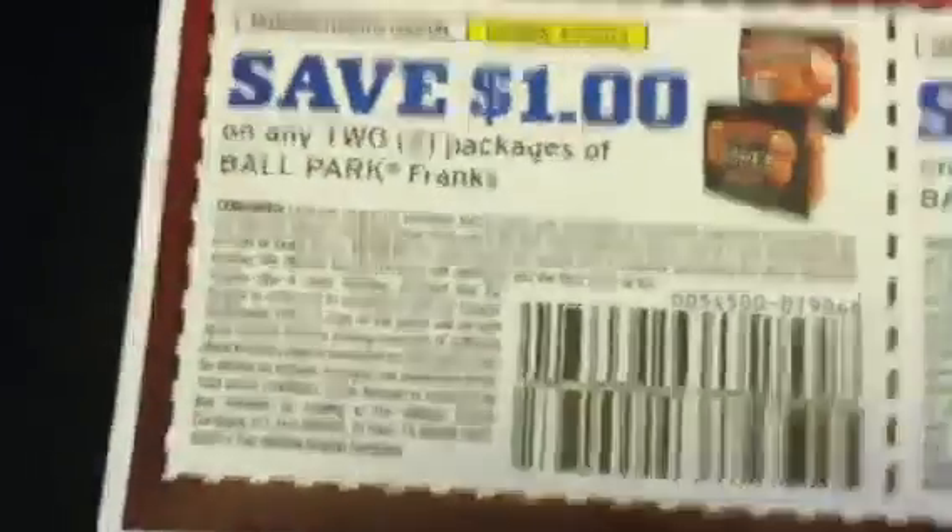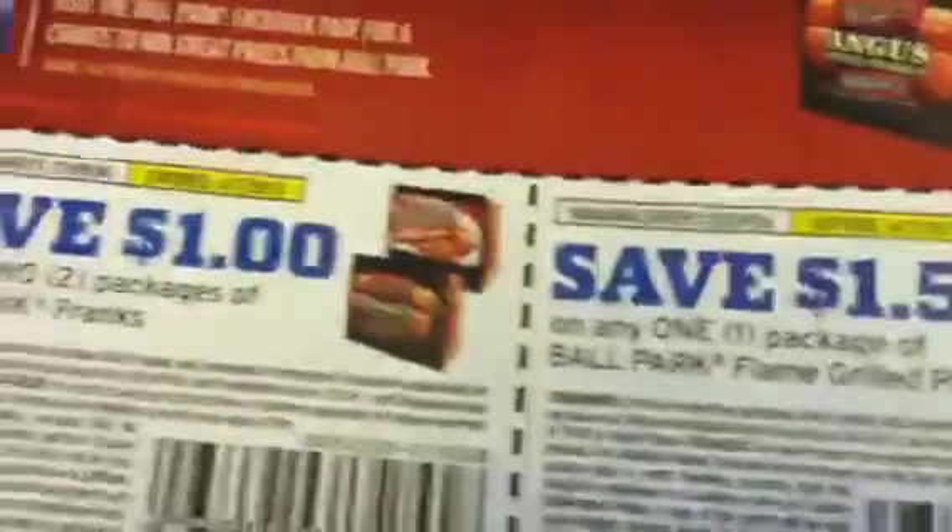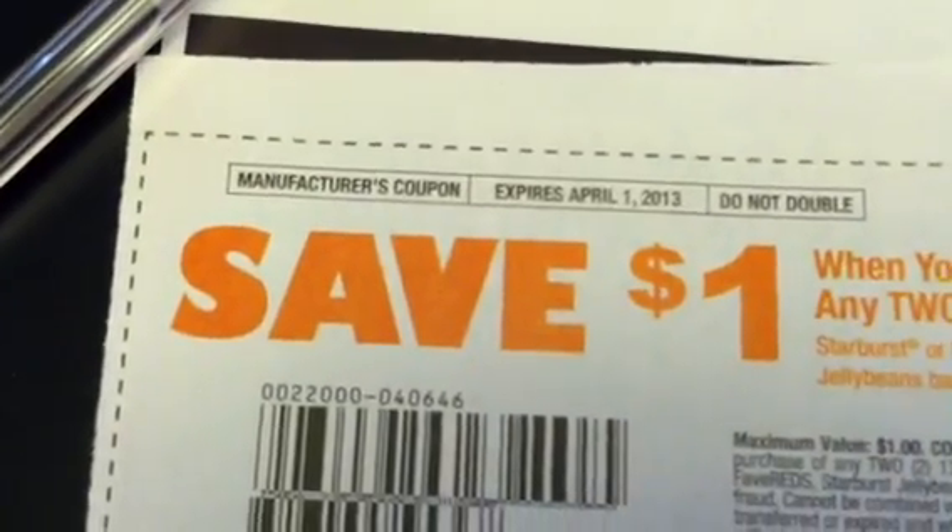First thing we have is Ballpark coupons. We also have the Starburst or Lifesaver Jelly Beans coupon.